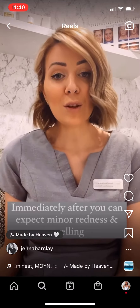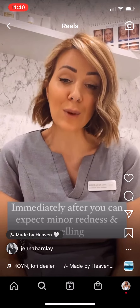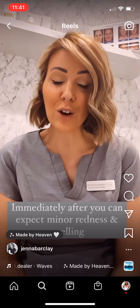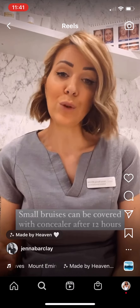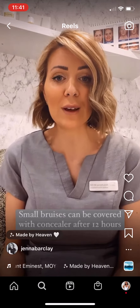It's quite common to have a little bit of redness and swelling and possibly some little pinpoint marks where the injections have been carried out. This is normally very minimal and settles very quickly. There's always a small risk of bruising, and this will fade within a few days and can be covered with makeup or concealer from the following day.